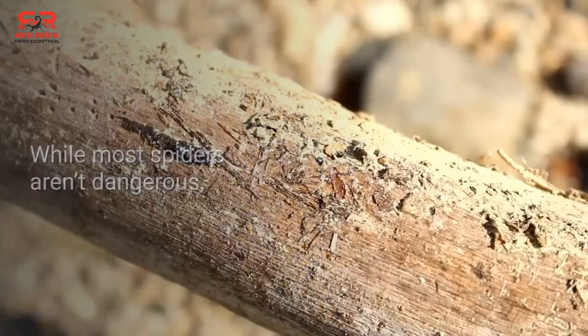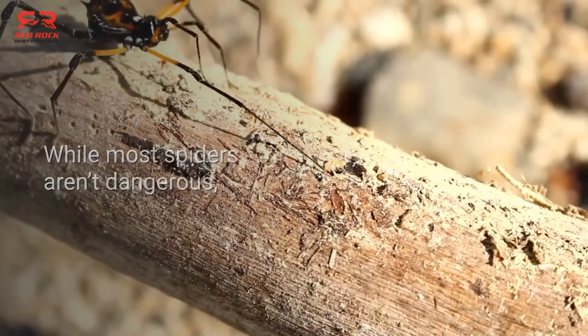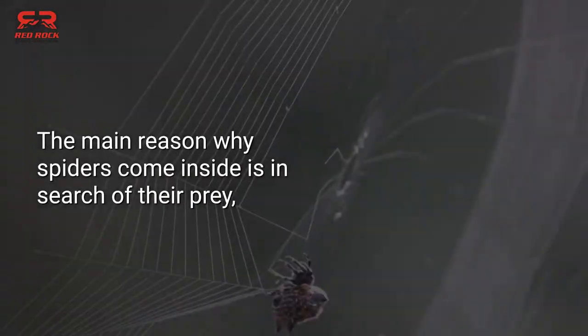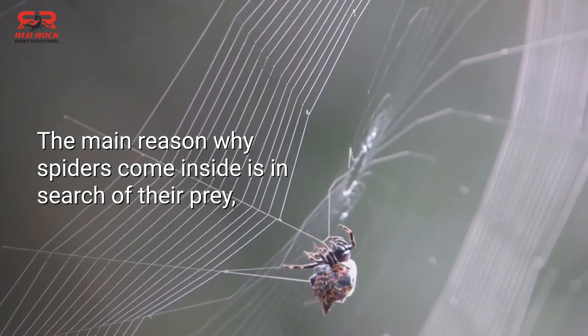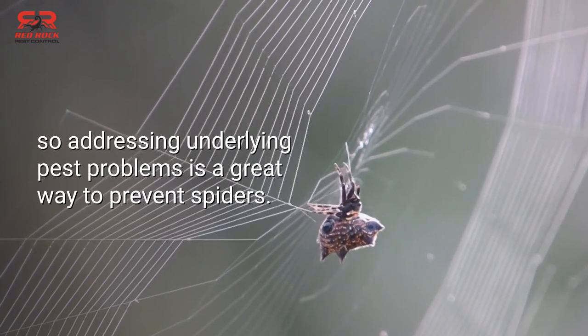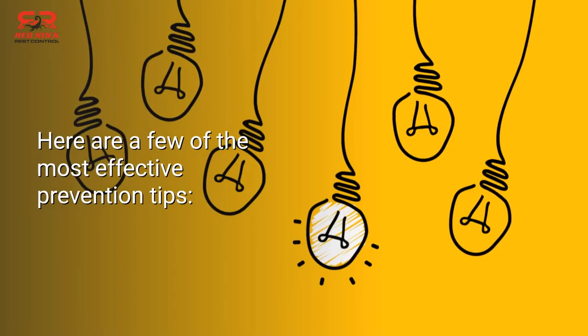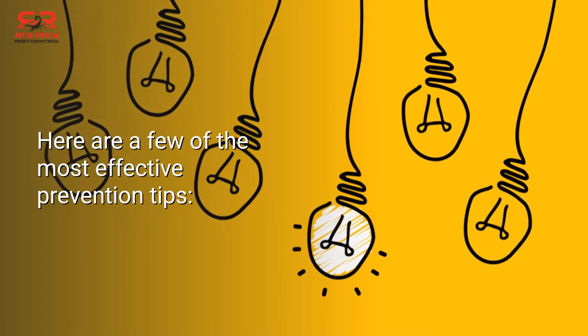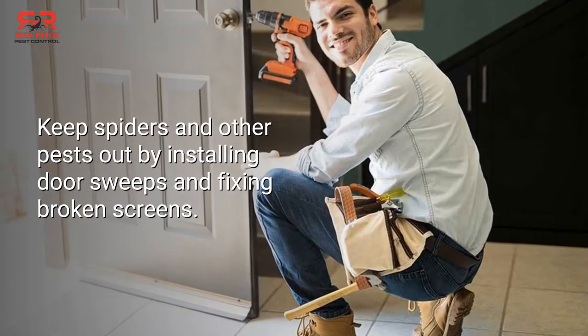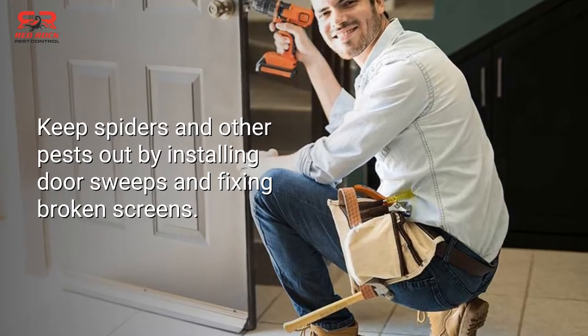Spider prevention tips: while most spiders aren't dangerous, it's still a good idea to try to keep them out of your home. The main reason why spiders come inside is in search of their prey, so addressing underlying pest problems is a great way to prevent spiders. Here are a few of the most effective prevention tips: keep spiders and other pests out by installing door sweeps and fixing broken screens.